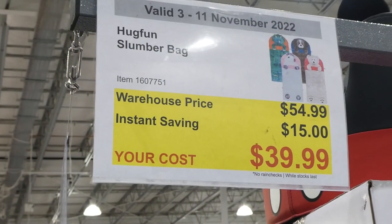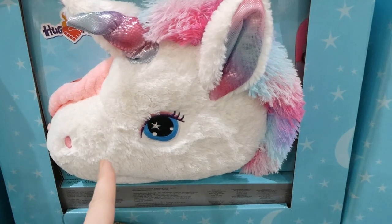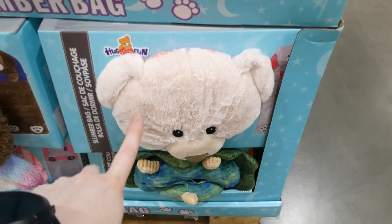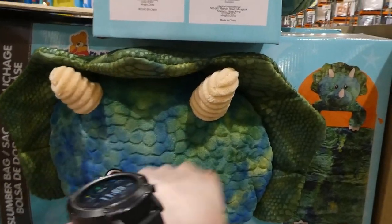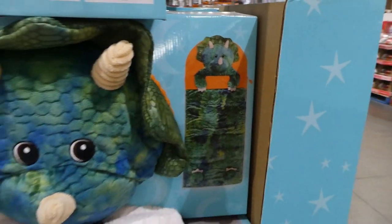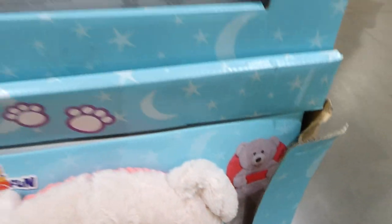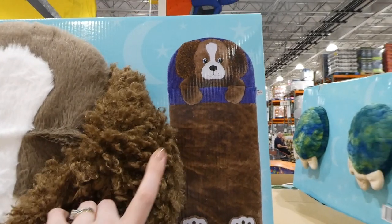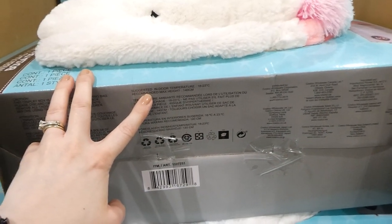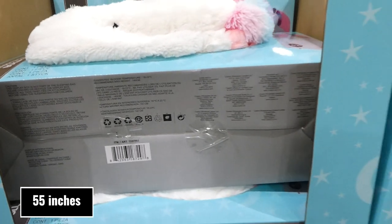A Hug Fun Slumber Bag — $15 off down to $40. There are four different options: a dog, a unicorn, a Triceratops, and a teddy bear. The pillow is the head of the animal and you get a differently themed sleeping bag to match. Your child goes inside and they have little feet — how cute is that! They're really soft. The dog has fluffy ears, and you can see the unicorn with their feet. It says on the bottom the suggested indoor temperature is 18 to 23 degrees Celsius, and the recommended maximum height is 140 centimeters, which is something to take into consideration.